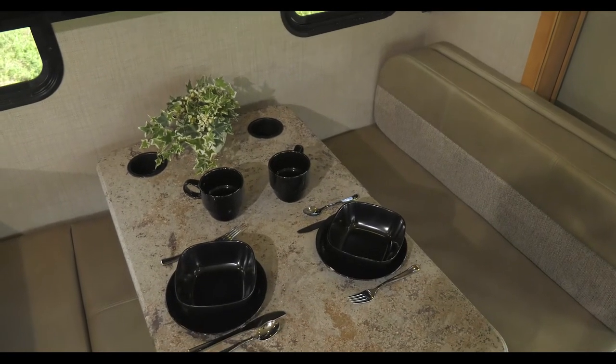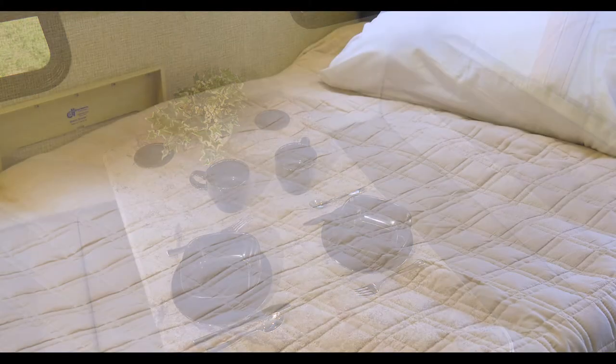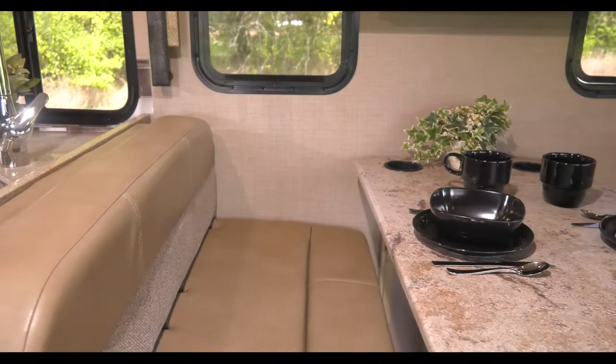While we're talking about comfortable places to sleep, the booth dinette does double duty as a table for four – and a quick flip of a lever and you have another place to sleep.